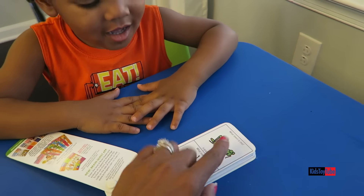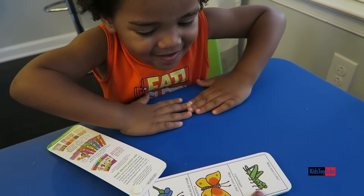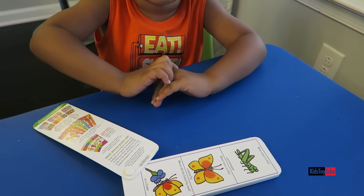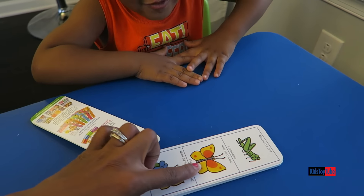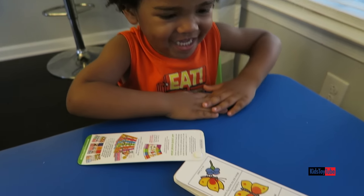Do you know what this insect is called? A butterfly. No, that's not a caterpillar. That's a grasshopper. A grasshopper? Yes. Do you know what this insect is called? A butterfly. A butterfly. Yes.